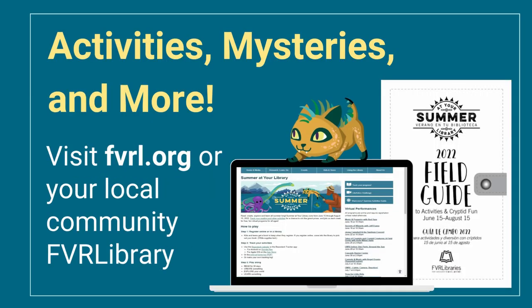And if all of that is great but leaves you wanting more, well, you're still in luck. If you stop into your local library this summer, you'll find scavenger hunts and possibly a surprise activity or two. You can also pick up our 2022 field guide while you're there. Our Summer at Your Library website will also have links to some extra challenges to try and even a mystery for you to solve. Will you be able to figure out what cryptid has been lurking near one of our libraries this summer?